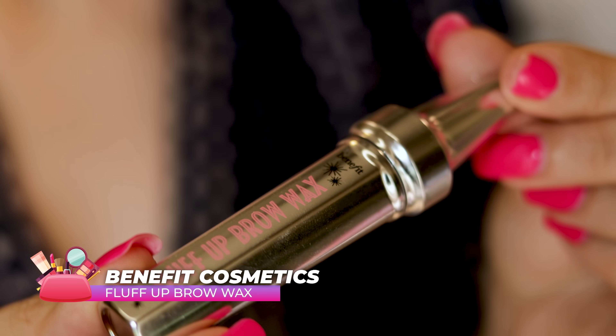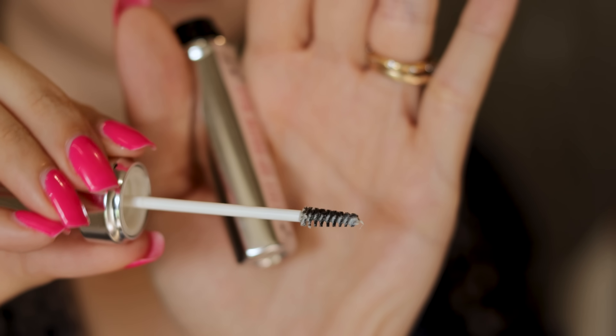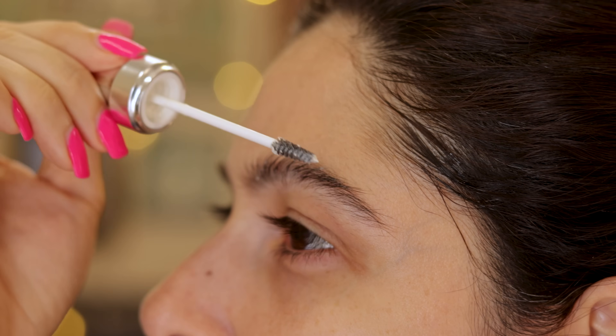If you asked me to recommend one brow product this year, it would be the Benefit Fluff Up Brow Wax. This is so fantastic. Umang used this on my brows and I just can't stop using it. Right now I have nothing else on my brows. If I'm not filling them in with pencils, I just brush it backwards with this, set them, and boom — it just stays like that forever. If you're looking for a polished brow that stays in place without filling it in, this is amazing. It's also great for setting filled-in brows.